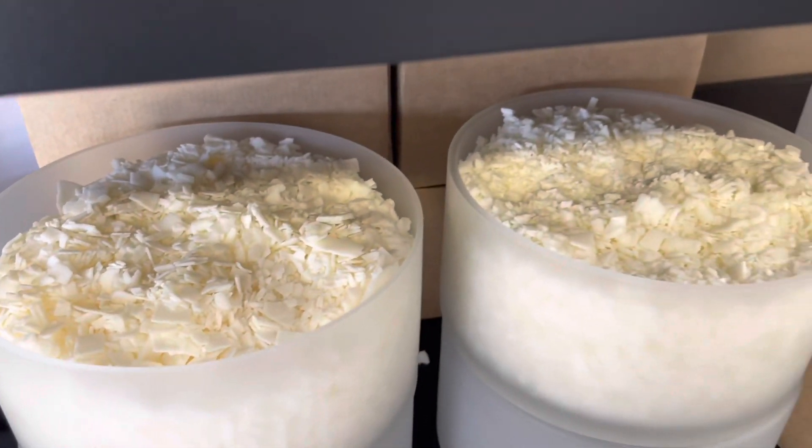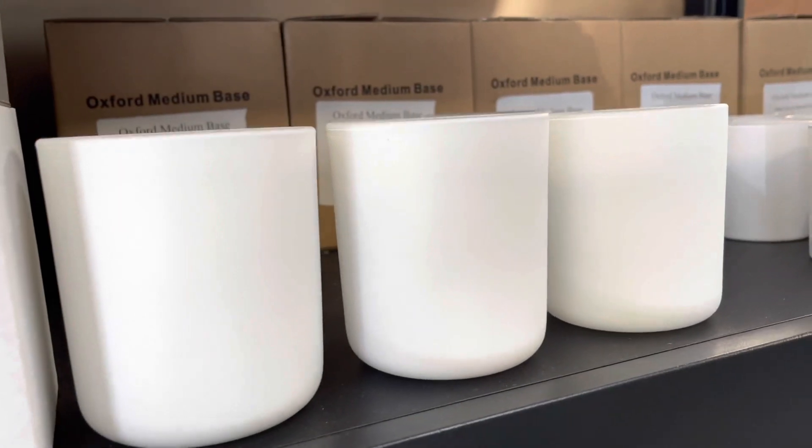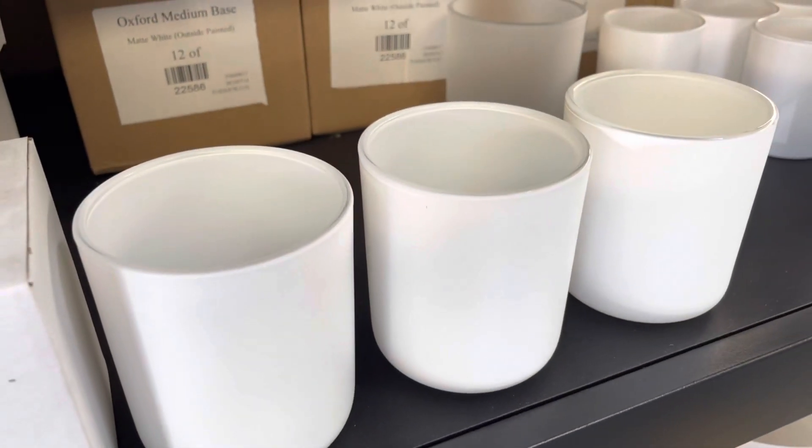These are the beautiful waxes. They have a soy and a coconut soy blend — both of them are beautiful. I actually use just the normal soy blend, which I really love. And these are actually my jars that I use in extra large.